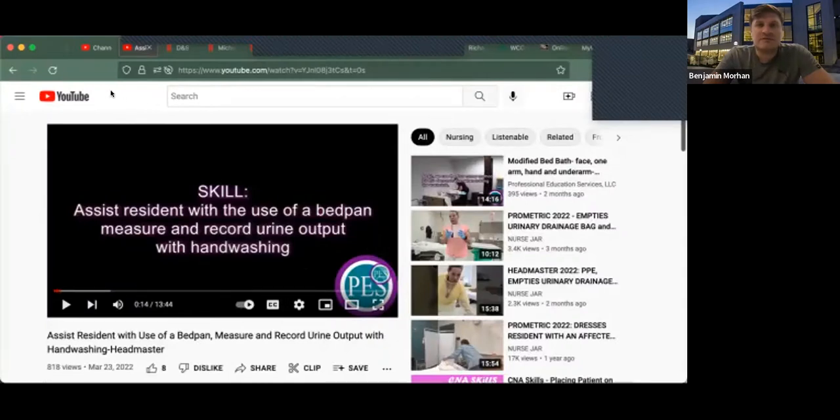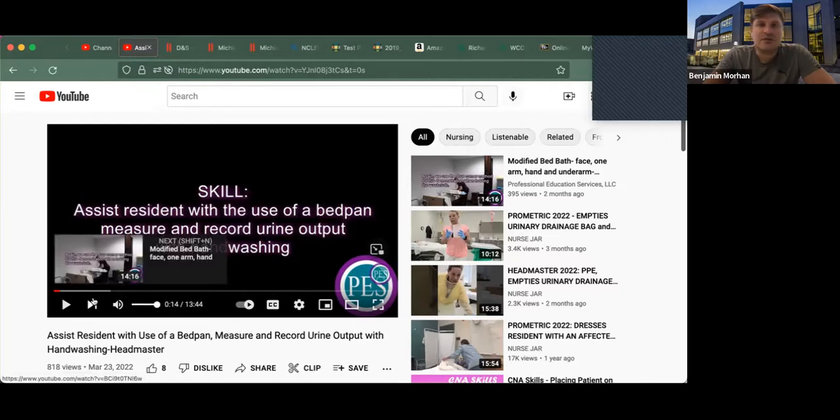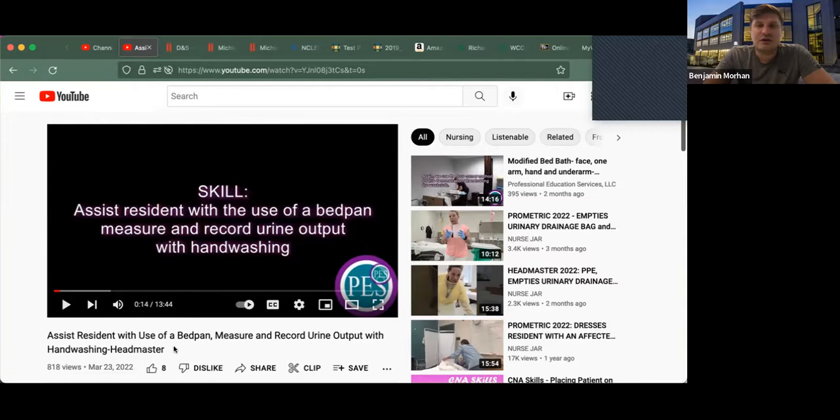Remember, this is public information. You can go on YouTube, search bedpan CNA 2022, and all of these videos pop up. I'm going to critique this video on HDMaster requirements — I'm going to mute what they're saying and talk to you about what HDMaster expects you to perform while demonstrating your skills.